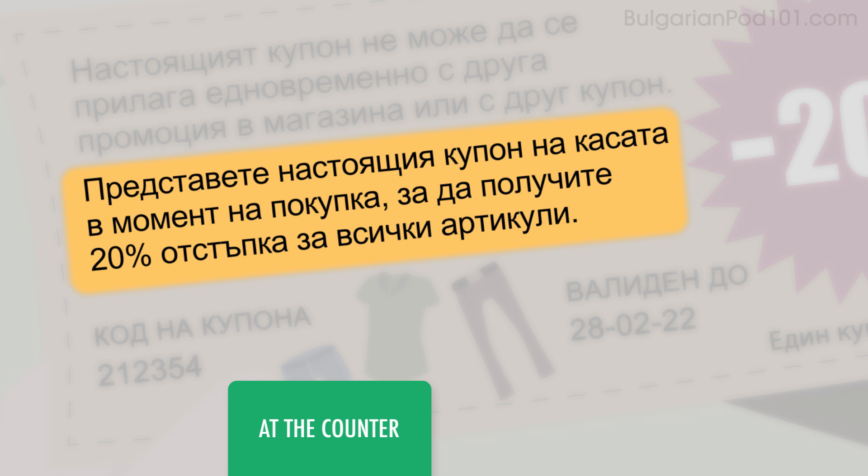Представете настоящия coupon на касата в момент на покупка, за да получите 20% отстъпка за всички артикули.